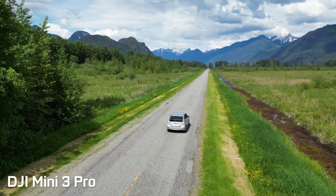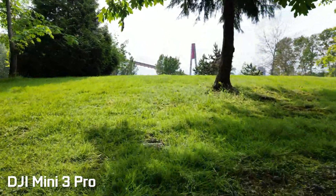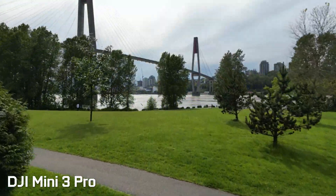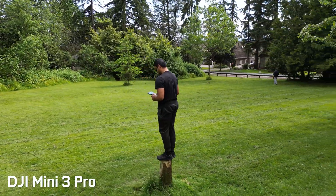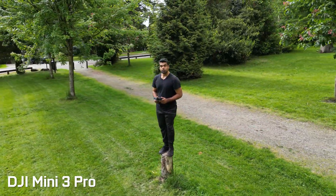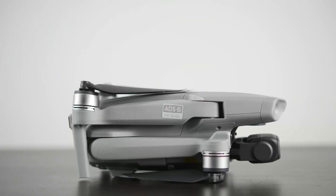For some footnotes, the Mini 3 can record 4K HDR video as well as 4K at 60 fps. It has intelligent flight capabilities including tri-directional obstacle avoidance, as well as things like ActiveTrack and Master Shots. In addition, the flight time is rated for up to 34 minutes.